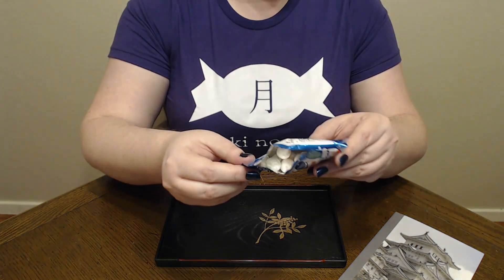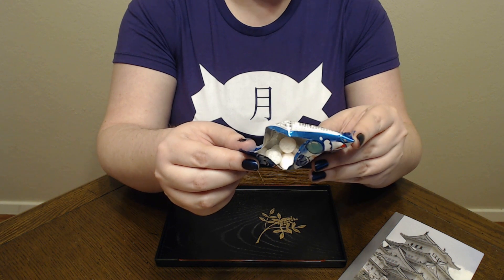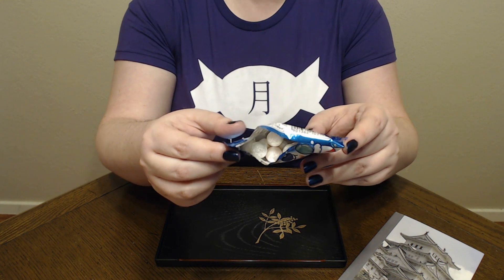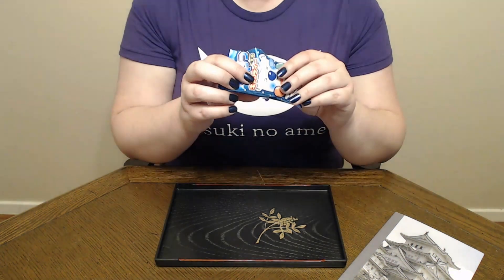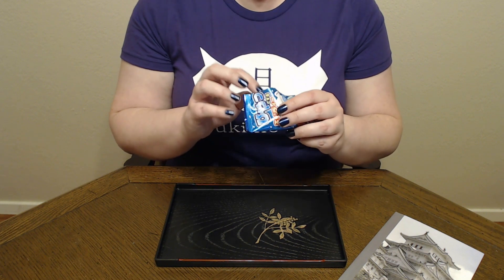Interestingly, these are all kind of snow-dusted. You can barely make out the color, which honestly is kind of all I need. As long as I can kind of tell, we're good. And it's kind of cute — I kind of like it, I get a kick out of it.